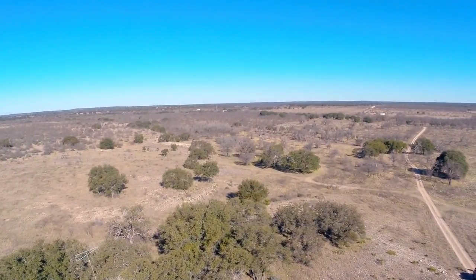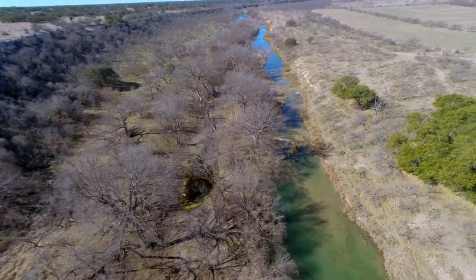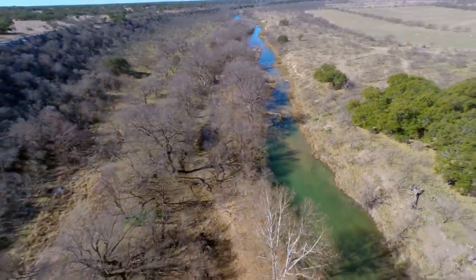The crystal clear water exclusive to this portion of the San Sabah River makes this ranch a very rare find indeed. Ranger Spring and Clear Creek Spring, located approximately one half mile upriver, feed into the waters and contribute to its unique clarity.